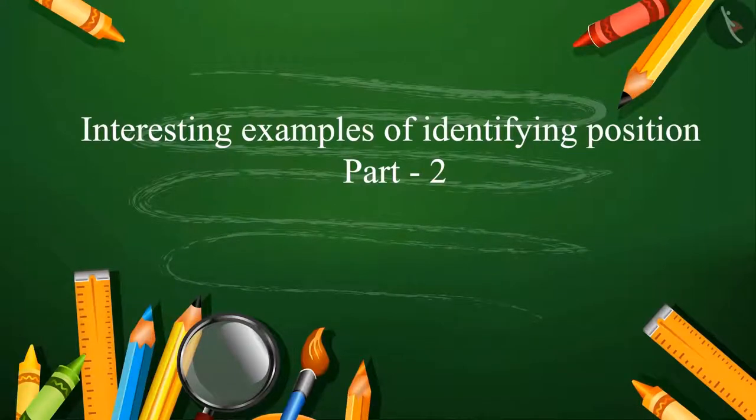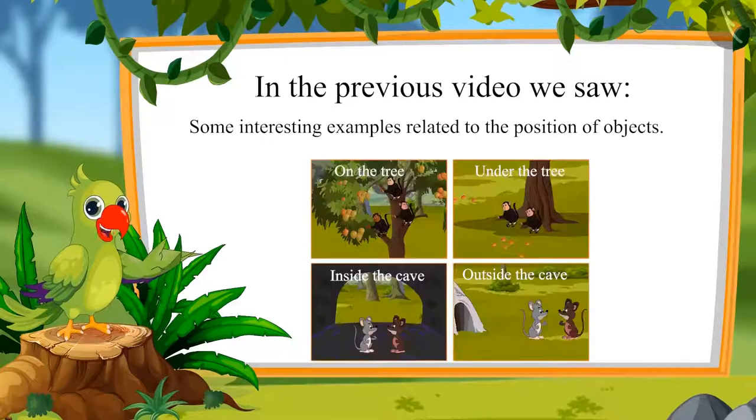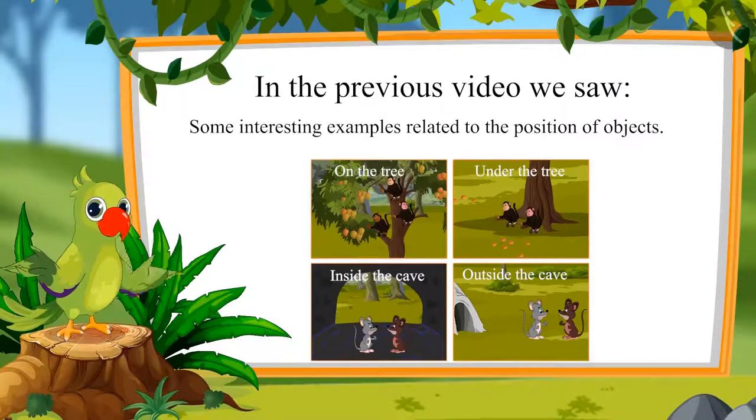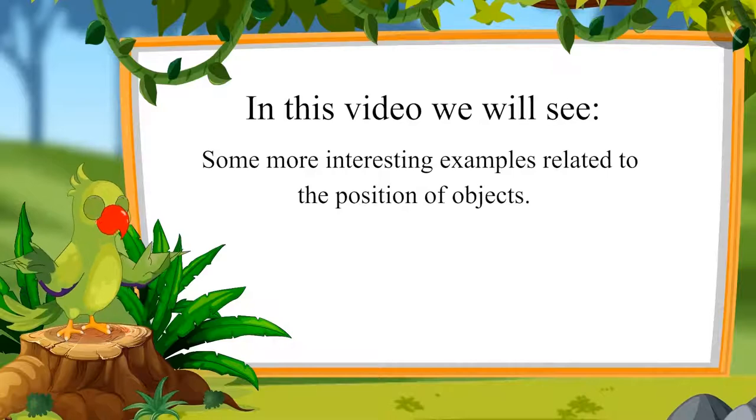In the previous video we saw some interesting examples related to the position of objects using terms such as on, under, inside, and outside. In this video we will see some more examples related to the position of objects.